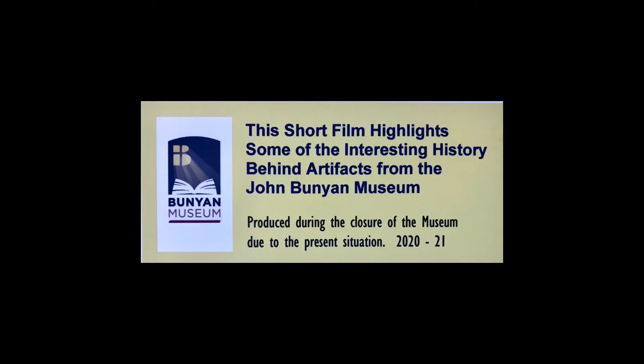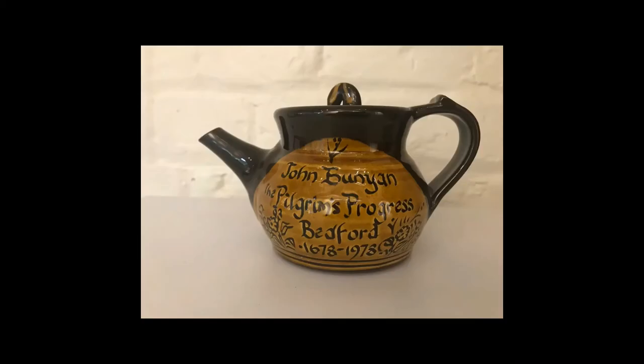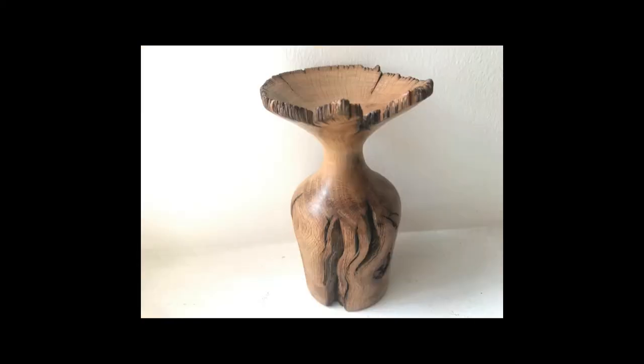The present situation has given us a rare opportunity to showcase some of our hidden pieces. In common with many other museums, we have a collection of artefacts which are not on permanent display. Today we can look at the history behind some of them.